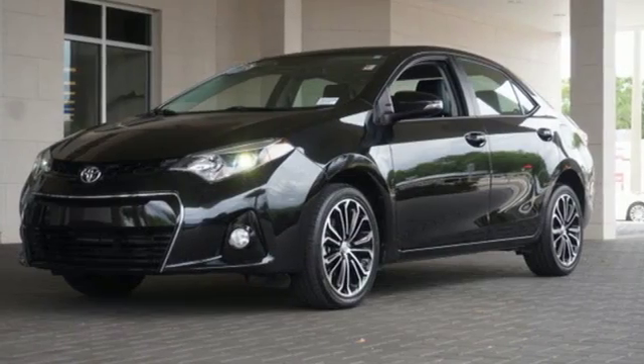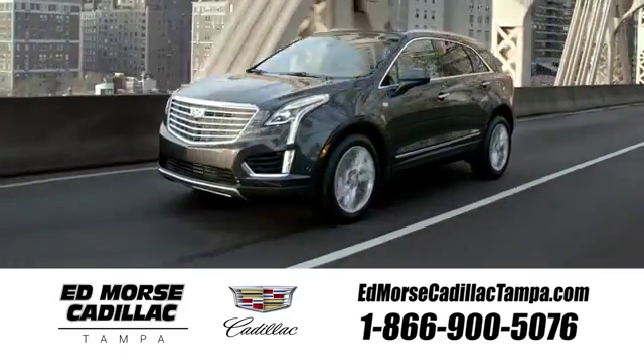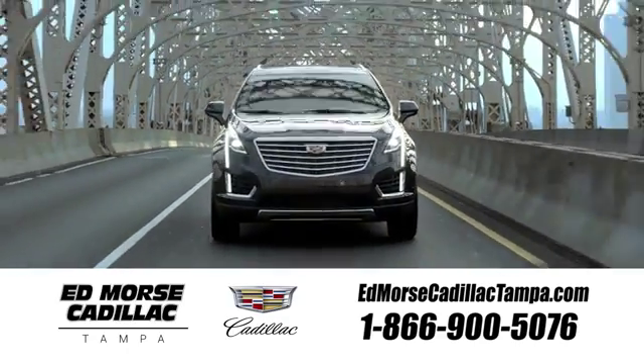Elevate your style in this Corolla. Test drive it today. Visit our website at edmorsecadillactampa.com or call us today.